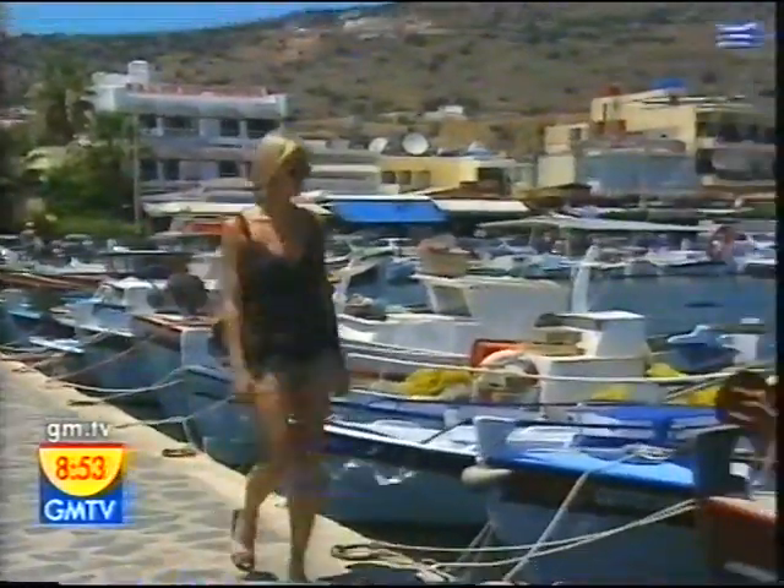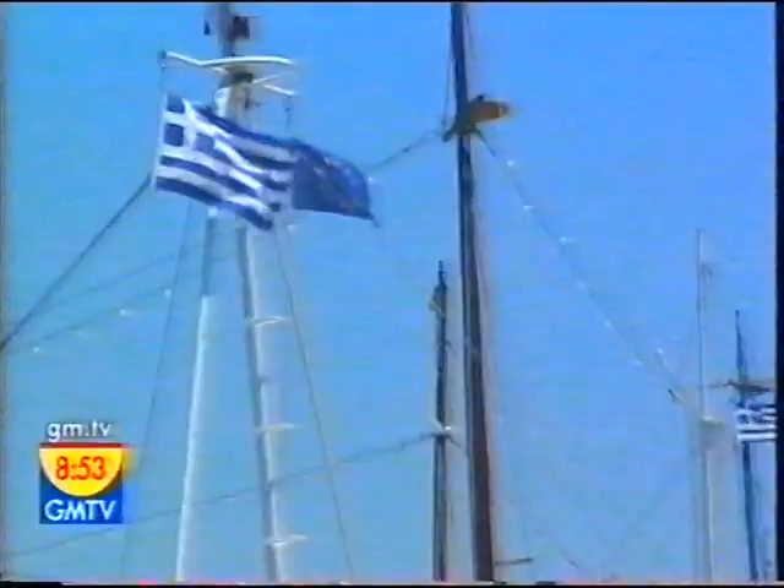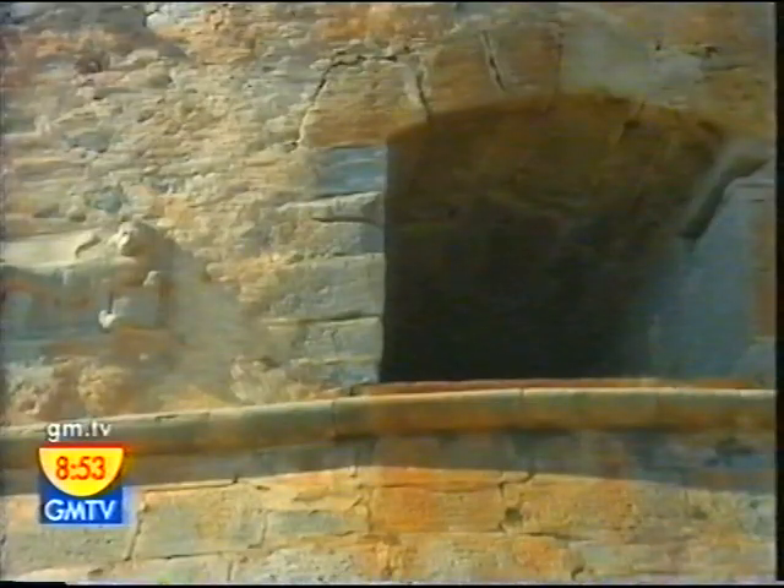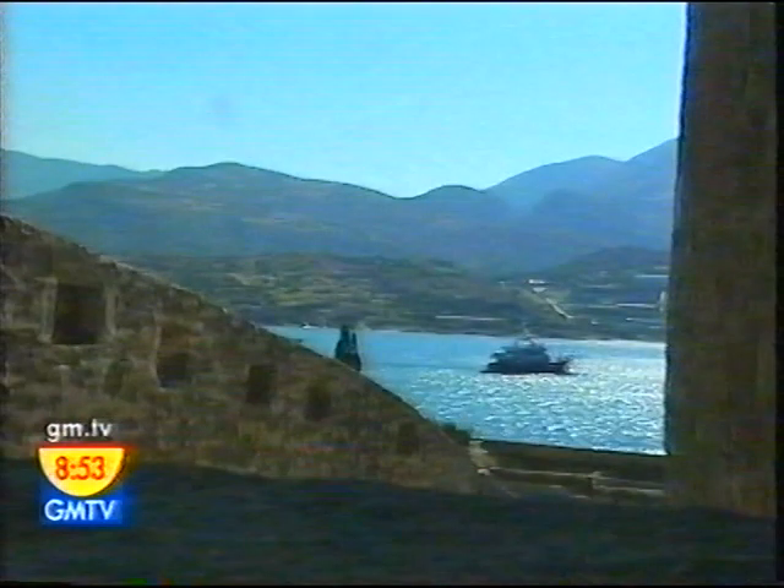Just down the road from Agios Nikolaos is the exclusive resort of Elounda, where you can take a boat trip with a difference. The island of Spinalonga — a former Venetian fortress and, more recently, a leper colony. A bit of history and a good story to tell everyone back home.